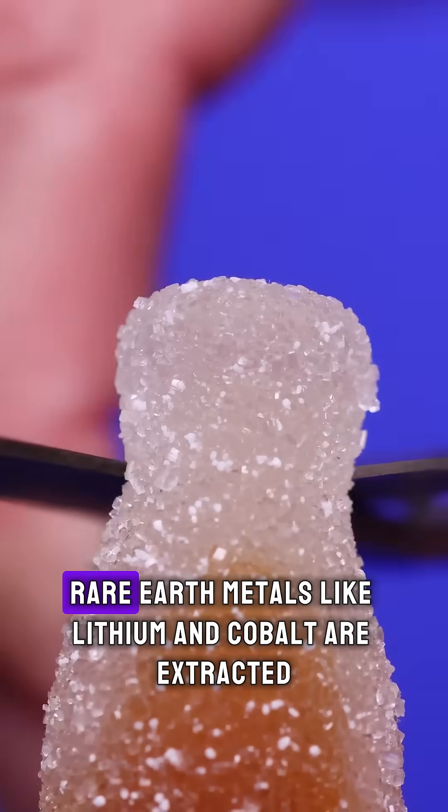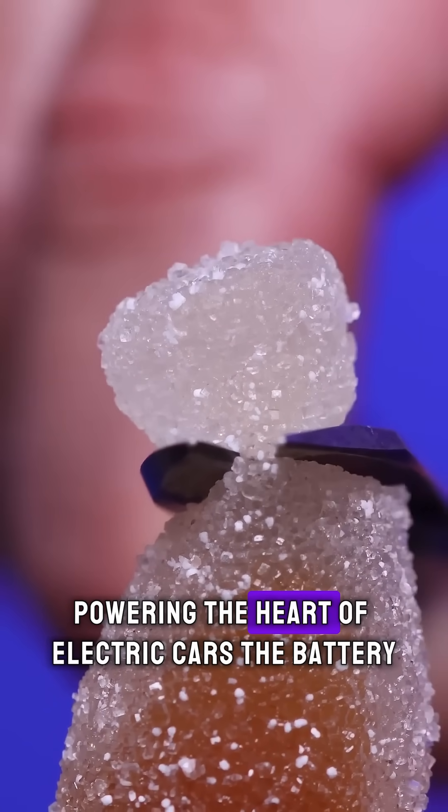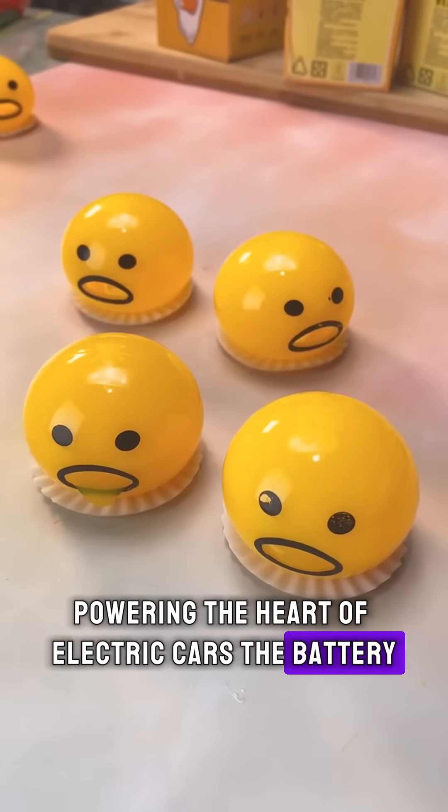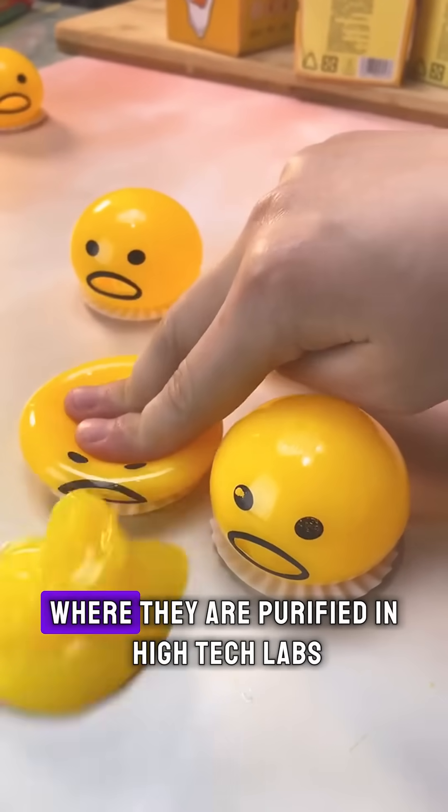It all starts deep underground. Rare earth metals like lithium and cobalt are extracted, powering the heart of electric cars — the battery. These raw materials travel across continents to futuristic gigafactories where they are purified in high-tech labs.